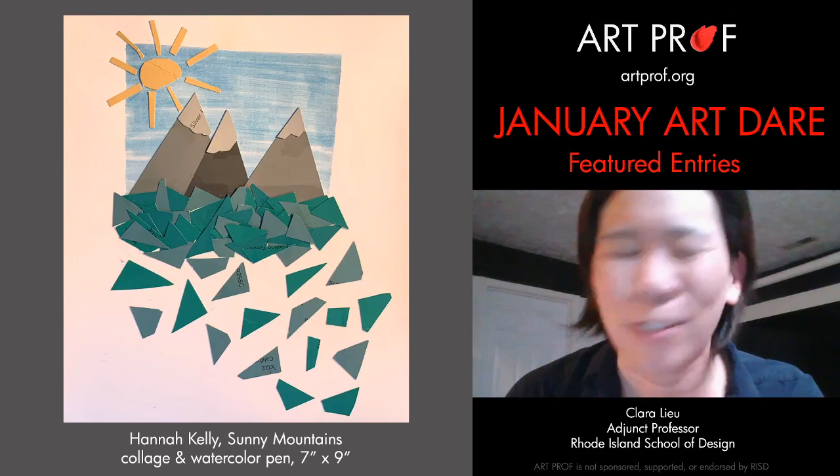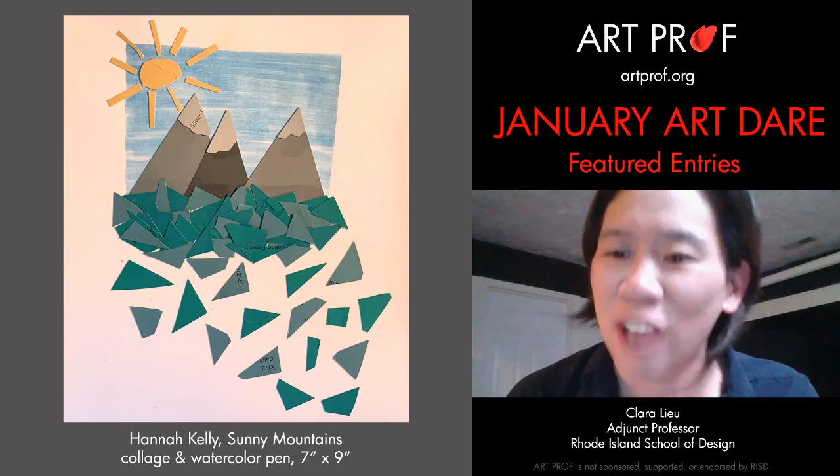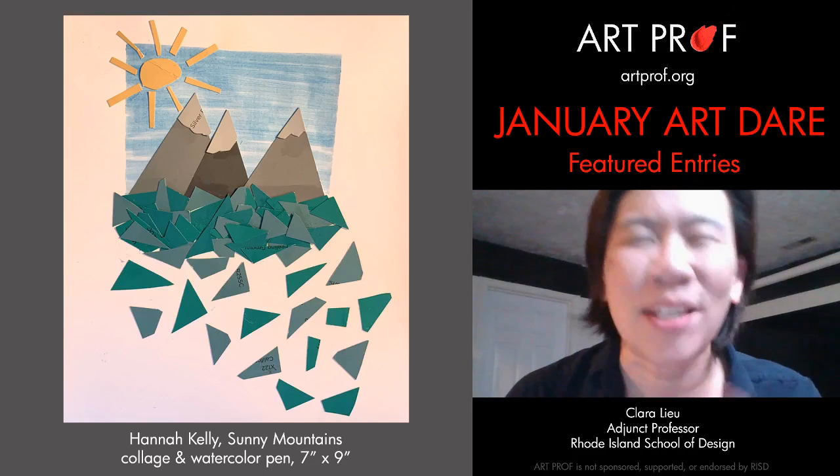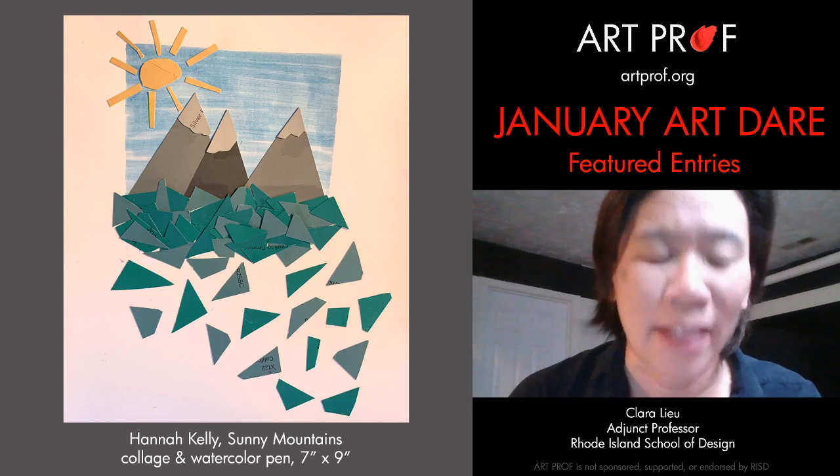Hello 10,000 Crows, hello to all of you guys who are joining us. Let us know in the chat what you think about these entries — how did these people interpret this theme of an imaginary landscape.